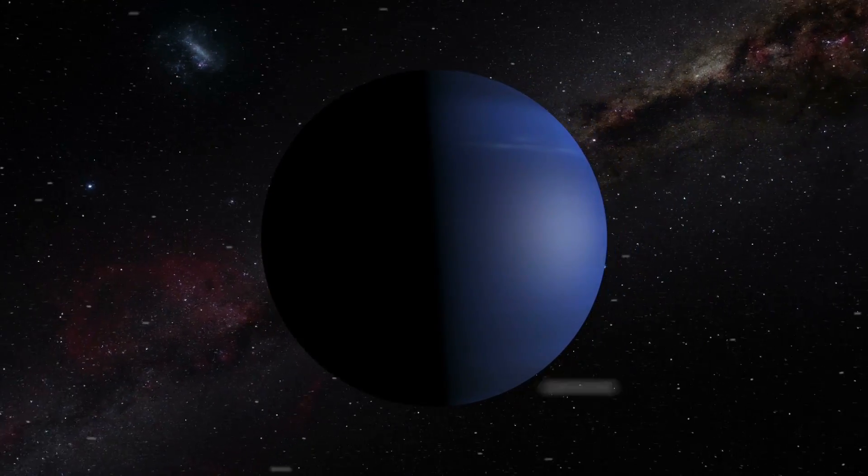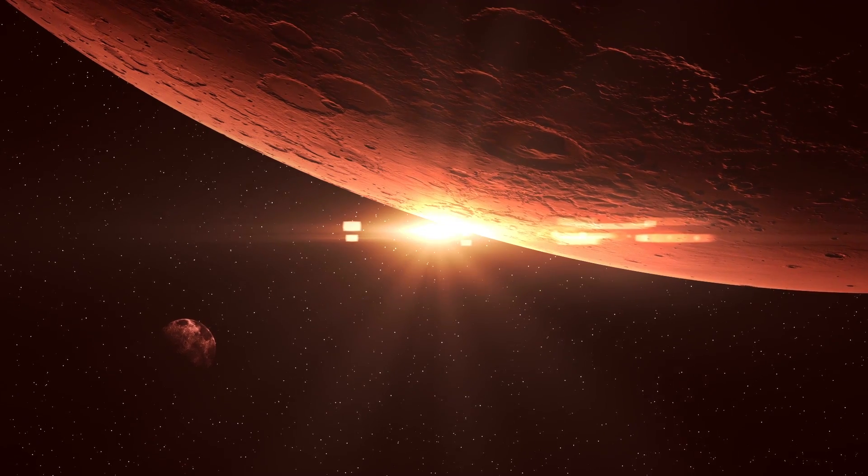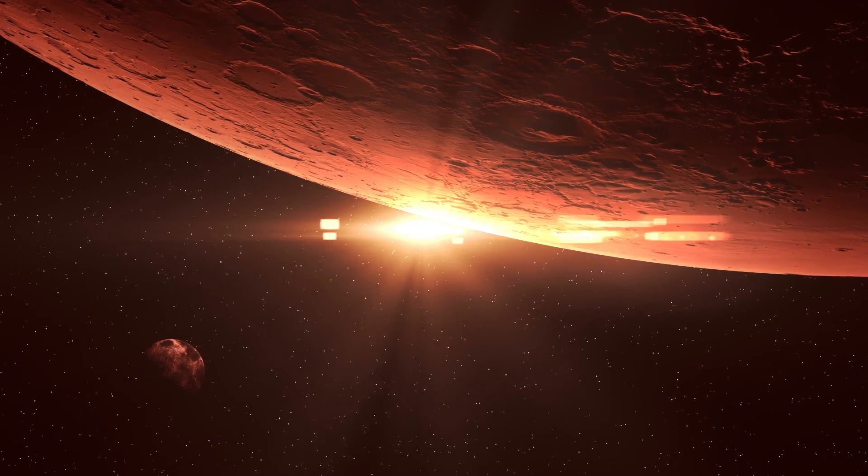There is also a chance, considering its radius, that it would be gaseous and more similar to Neptune. Plus, it receives more energy from its parent star, which could result in a runaway greenhouse effect, diminishing its livability.